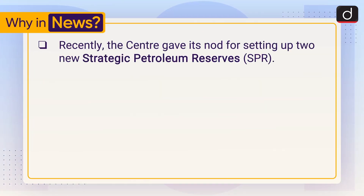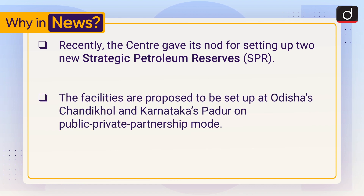Recently, the centre gave its nod for setting up two new Strategic Petroleum Reserves or SPRs. The facilities are proposed to be set up at Odisha's Chandikhol and Karnataka's Padur in Public-Private Partnership mode.